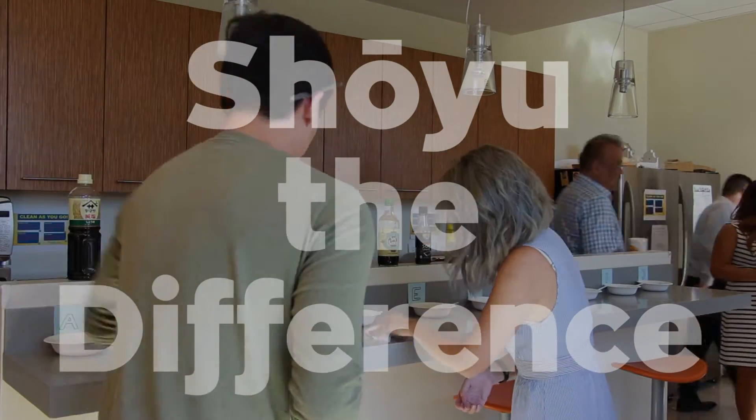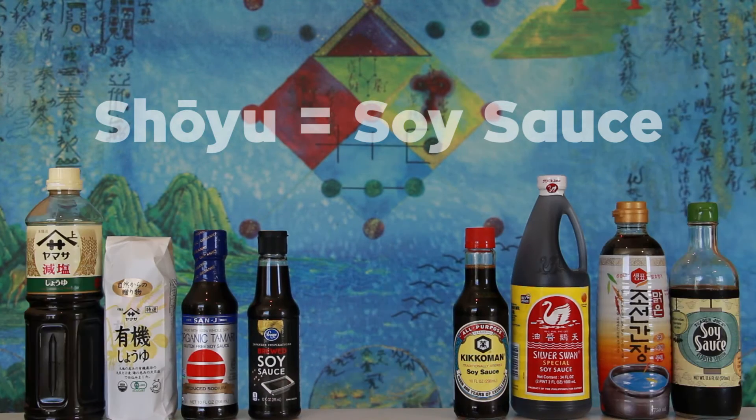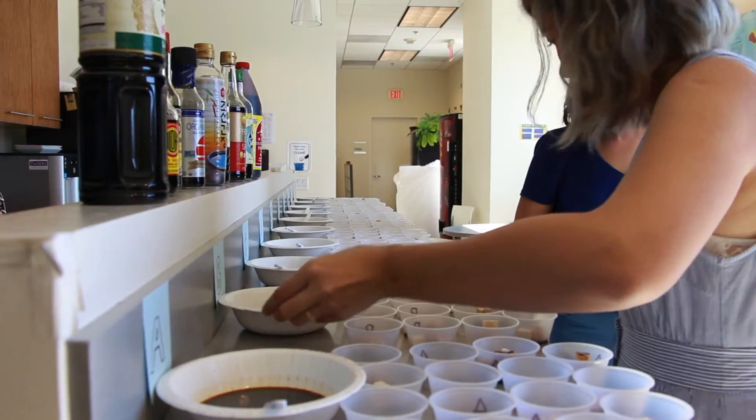This is the 'Show You the Difference' challenge. This is where we are going to figure out which soy sauce brand is the IW favorite. We're gonna be doing that by having a blind taste test.